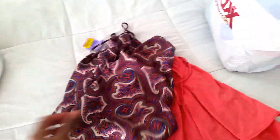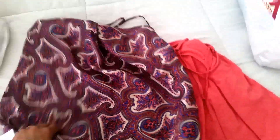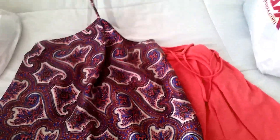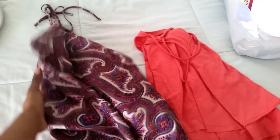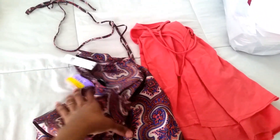This Theory halter top fits but I'm not in love with it. It was twelve dollars — ten percent off of twelve bucks. The Theory price tag says one hundred and ninety dollars originally. I love Theory.